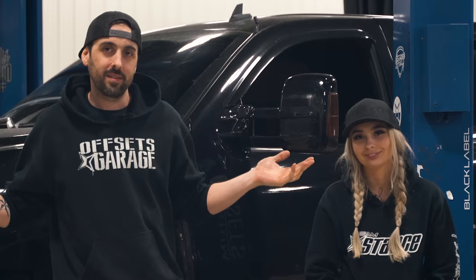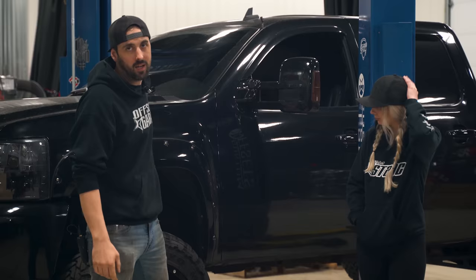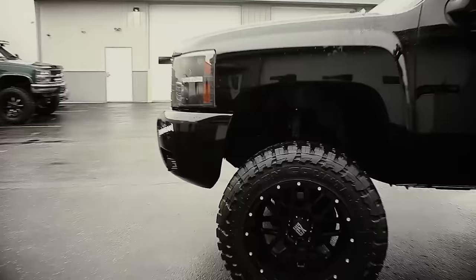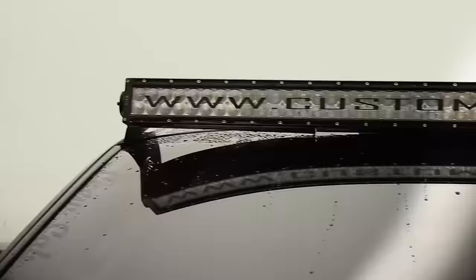If you don't recognize this truck behind me, it means you're probably pretty new to the channel, and if you do recognize the truck behind me, thank you for staying with us for the last seven years. This is my old truck, my 2010 Silverado 1500 that I built back in 2014 — actually our first major truck build.